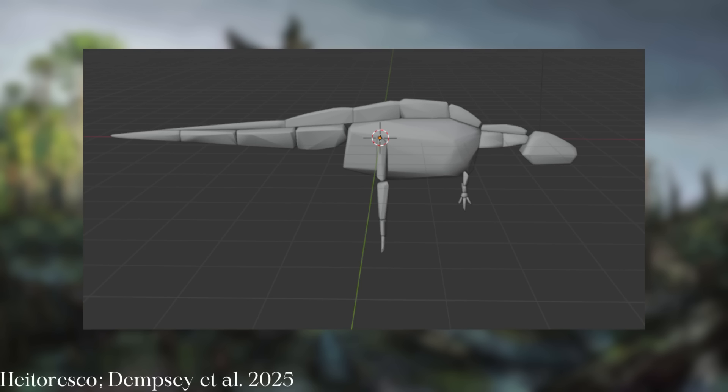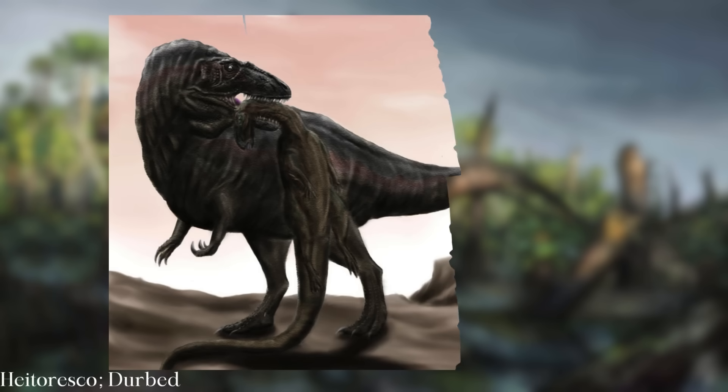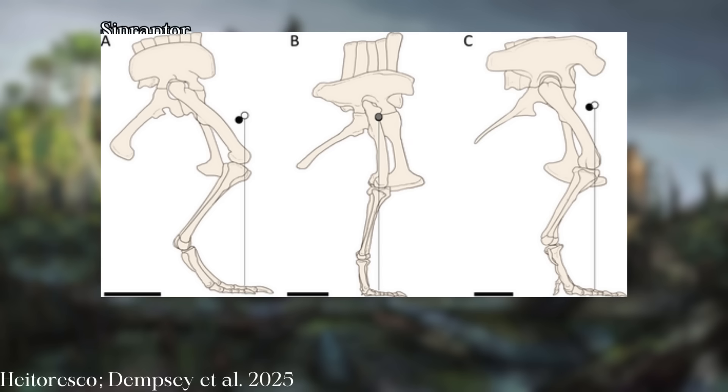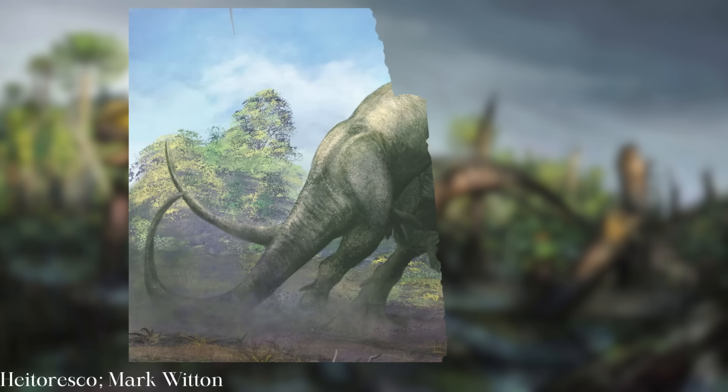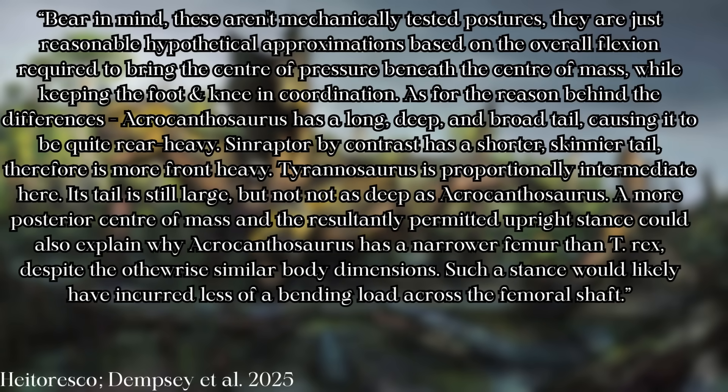He postulates that it's due to posture. Acrocanthosaurus was clearly much more massive than we thought when we put realistic amounts of soft tissue on it, but it needed to carry all that weight somehow if its femur was thinner than a comparably-sized tyrannosaur. It would have stood with a more erect posture, holding its legs closer to a columnar position in order to ease the stress on its weight-bearing femur, while tyrannosaurs could afford to bend their stronger legs more. Dempsey notes that this hasn't been biomechanically tested, but the posture likely would have reduced the bending load across the femoral shaft.